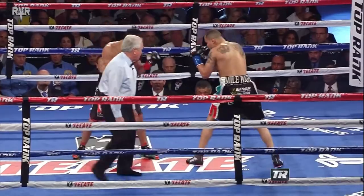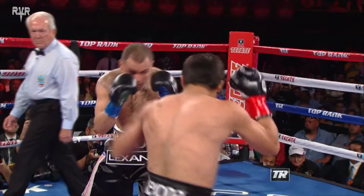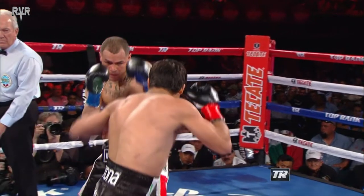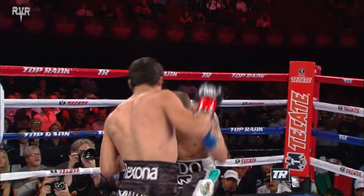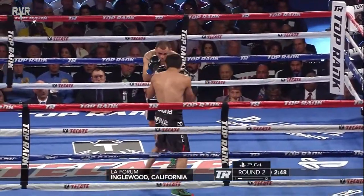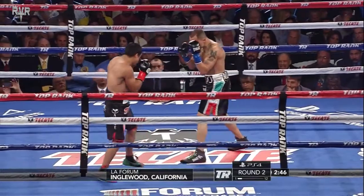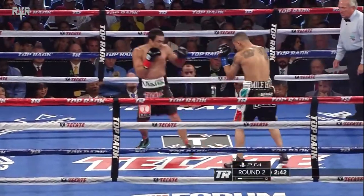Marquez is doing more right now than Alvarado, and as the bell ends, that's a Marquez round. He's trying to pick up the pace a little bit. Marquez lands a jab, double jab, right hand over the top. Alvarado clearly the bigger man in there, both in height and in reach, but the heavier punches are landing from Marquez.